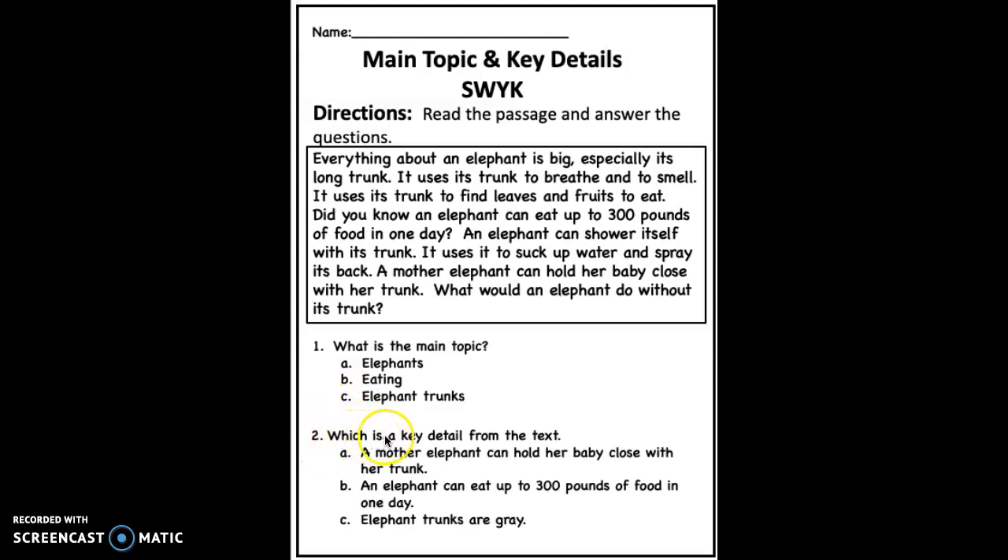Number 2: Which is a key detail from the text? A. A mother elephant can hold her baby close with her trunk. B. An elephant can eat up to 300 pounds of food in one day.